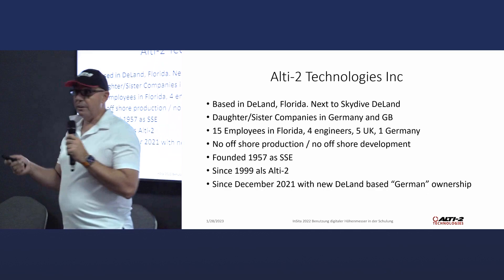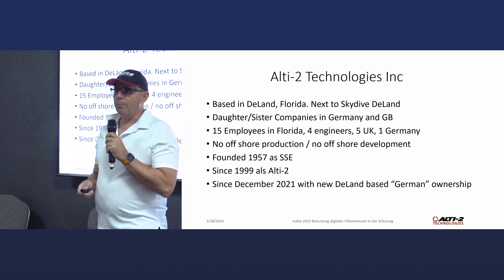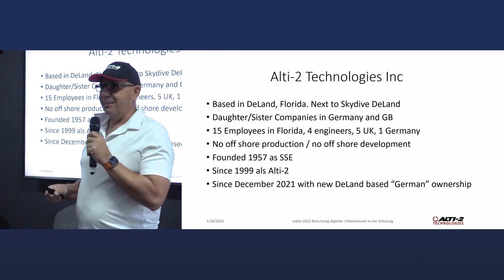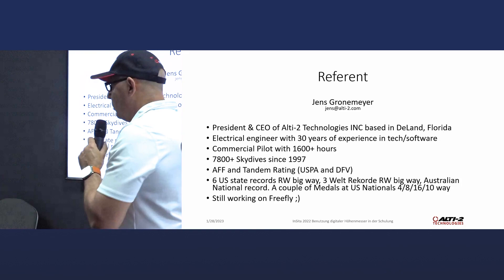If you ever have a chance to visit us in Deland, feel free. If you have time, we give you a company tour — we have a little museum where you can see all the old stuff with really old pictures. There's actually a drawing from 1958 where Steve Snyder did the first baton pass at Fort Bragg, executed at about 2,600 feet. You see it's a little bit before AADs.